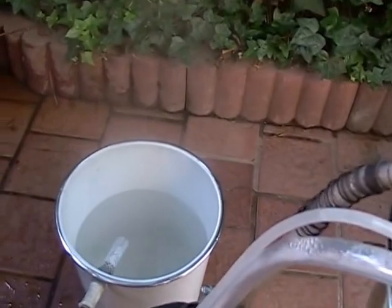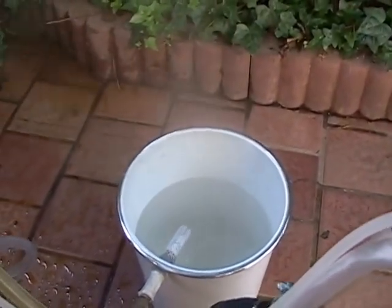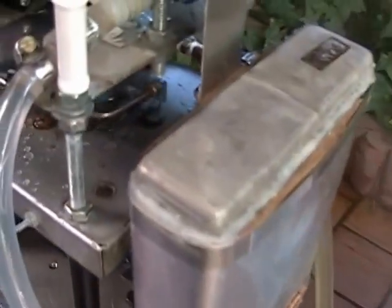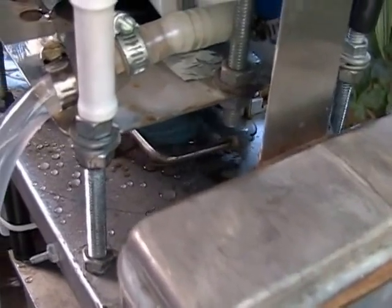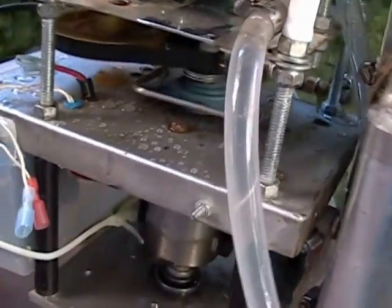The condensed steam from the exhaust of the engine is being collected into a hot water tank, which is distilled water. The engine uses no lubrication, and the water is clean and pure.